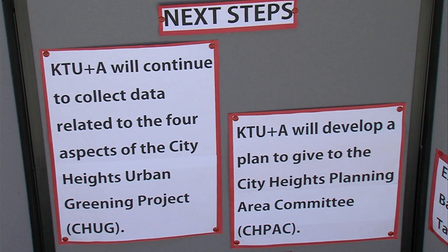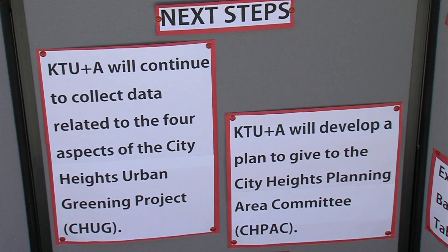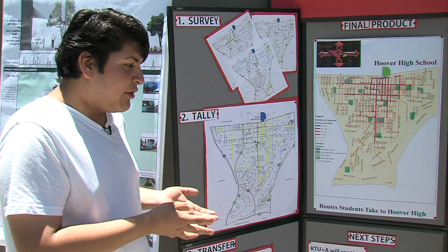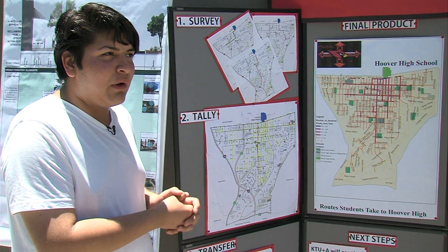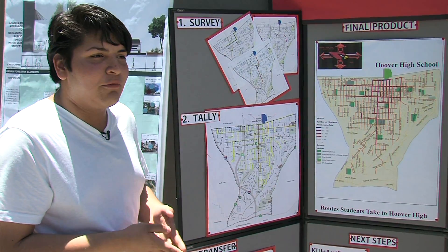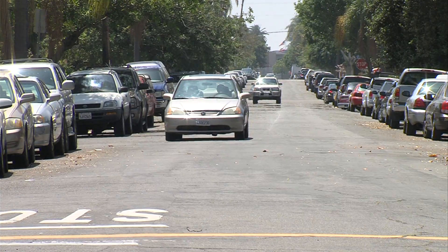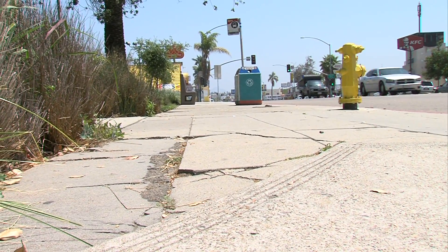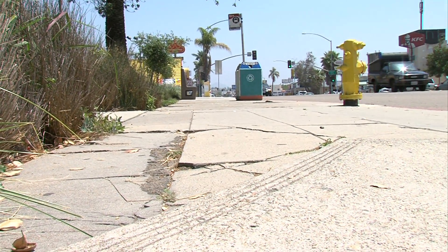The next steps of this project are giving this information to KTUNA, and from there a report will go to the city of San Diego showing the 10 to 12 narrowed-down streets most likely to be fixed. Rodriguez says he may not be old enough to vote yet, but he knows he has the power to shape his community. Kyla Calvert, KPBS News.